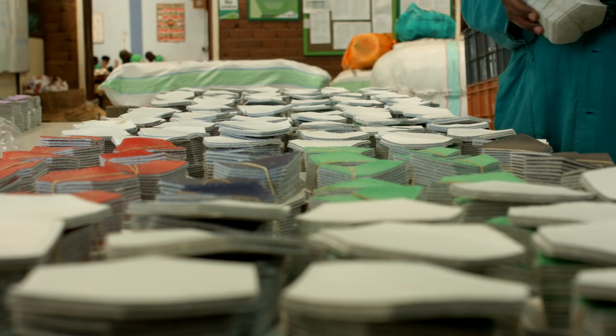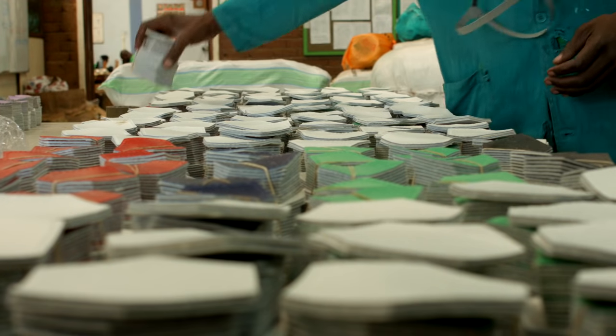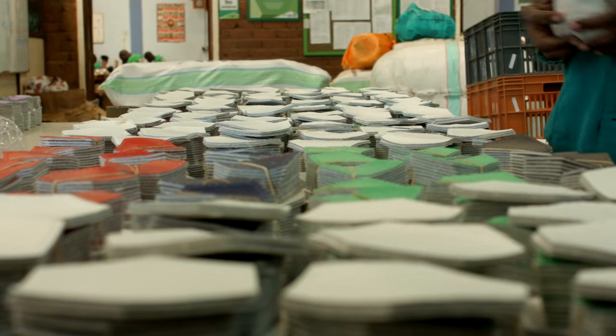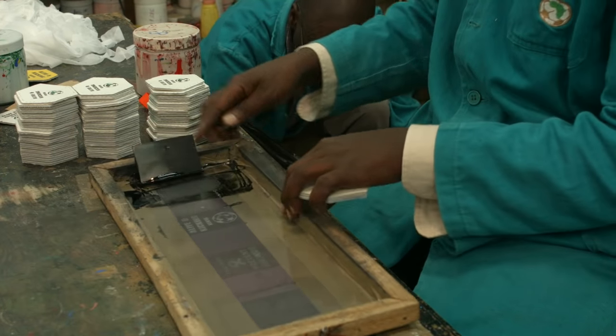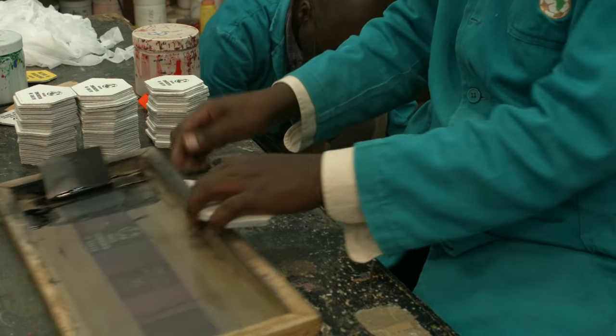This is a complete ball set — one complete ball. From the sorting section, we go all the way to the printing section. This is where we find men like Ezekiel, Peter, and Noah.